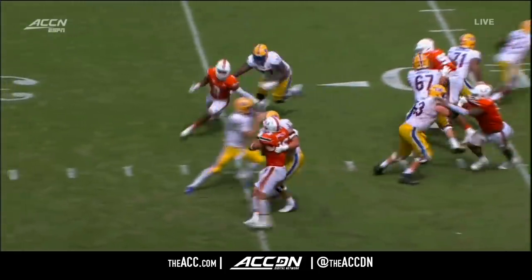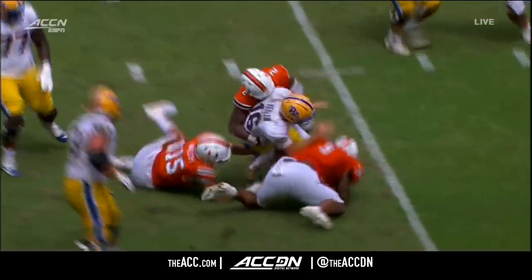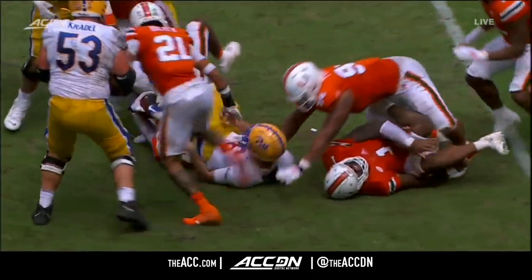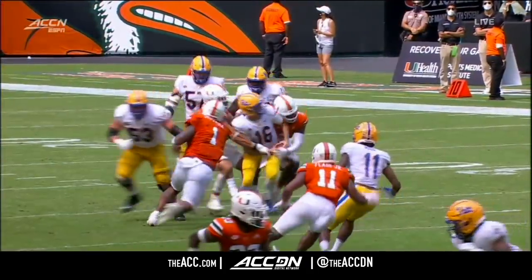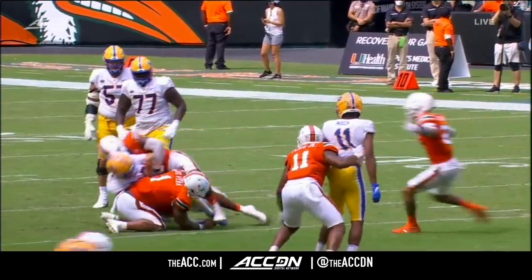Only sent four on the pressure, but Roche and Phillips collapsed that pocket so well. It looks like Phillips was the one to maybe get his hand on the ball, but Roche comes up with it. Those two guys coming off the edge is a problem any time a quarterback has to pull the ball down.